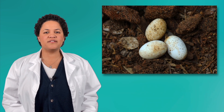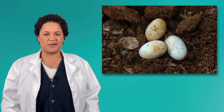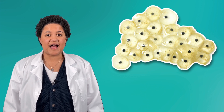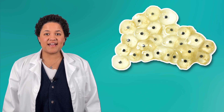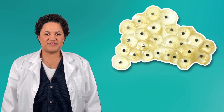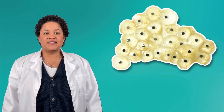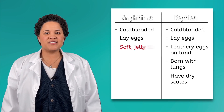Reptiles lay hard, leathery eggs on land. Well, amphibians lay eggs too — let's take a look. Whoa! These eggs look different from reptile eggs. These eggs don't look hard or leathery at all; in fact, they appear sort of squishy. Amphibians, like frogs, newts, and salamanders, lay soft, jelly-like eggs. And look, these eggs aren't on land — amphibians lay their eggs in or near water. Pause here and write that down.